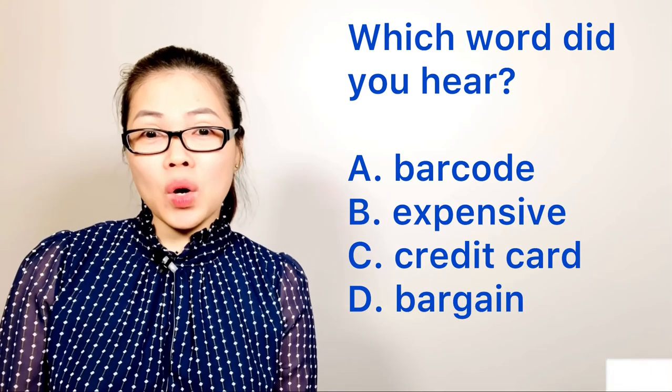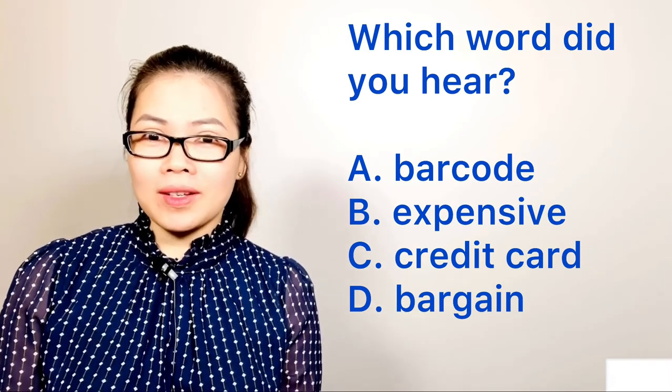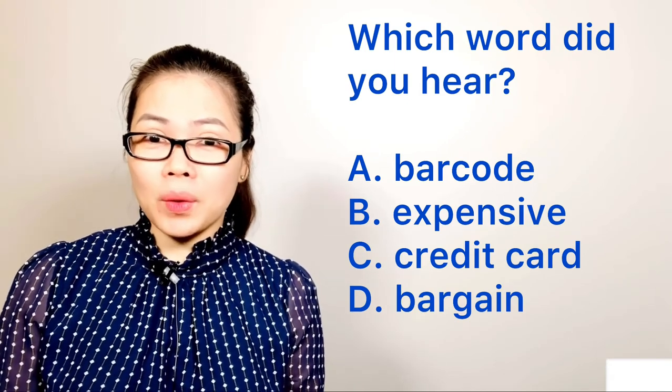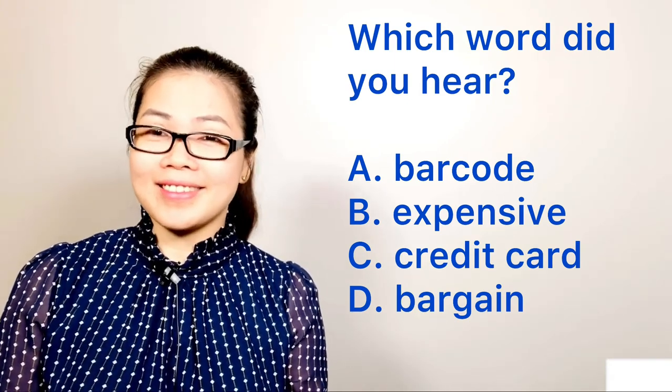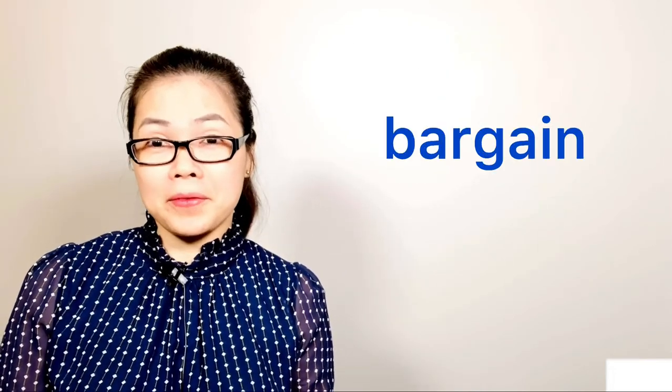So which word did you hear in the conversation? Barcode, expensive, credit card, or bargain? Bargain — yes, the word bargain is mentioned in the conversation.